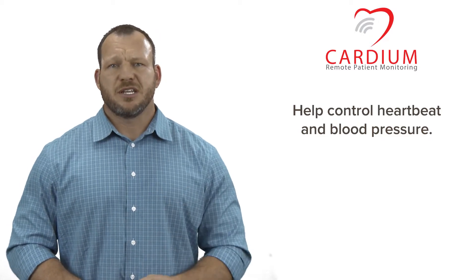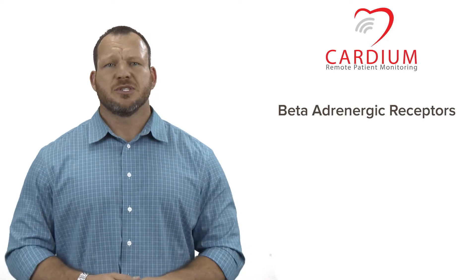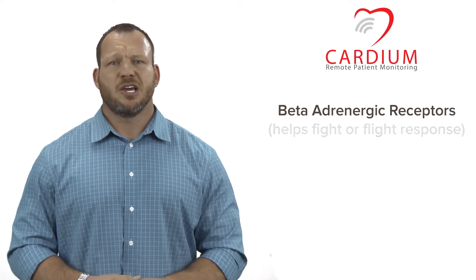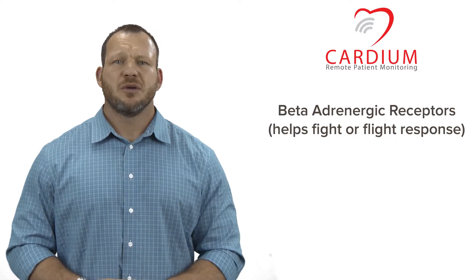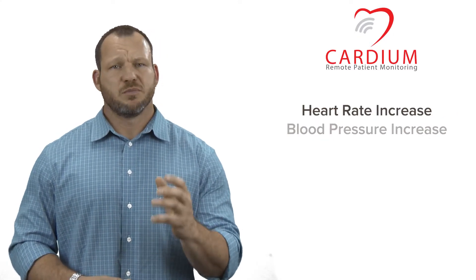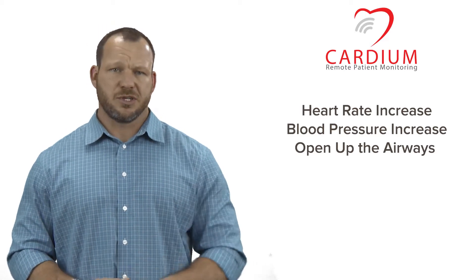So let's look at what this medication does and how it works. 'Beta' is in reference to the beta adrenergic receptors of the body — fancy words that just mean the part of your body that helps in the fight-or-flight response. Beta receptors make your heart rate increase, your blood pressure increase, and open the airways to allow air and oxygen flow to increase.